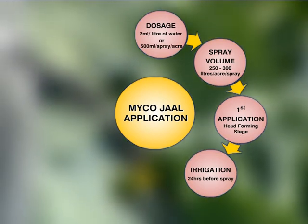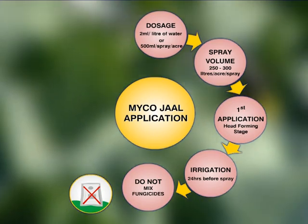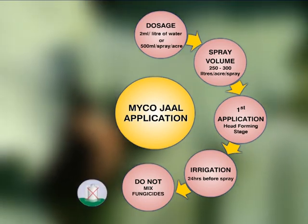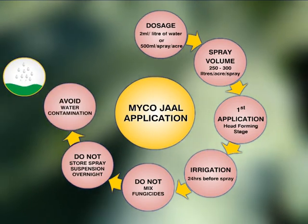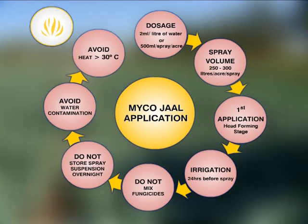To ensure maximum effectiveness, it is recommended that the plot is irrigated 24 hours before spraying. Fungicides should not be mixed with the MycoJob suspension. Insecticides can be used if compatible, and additional adjuvants are not required. Do not store the spray suspension overnight, and take care to avoid contamination with water during storage. Avoid spraying during midday and when the temperature is above 30 degrees Celsius.